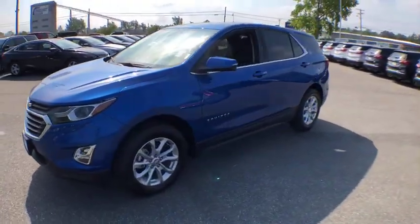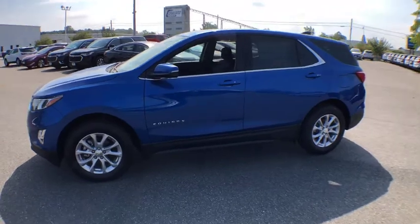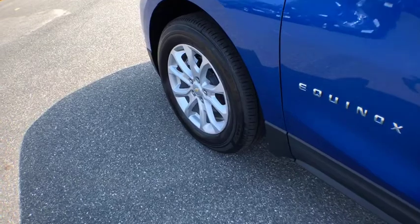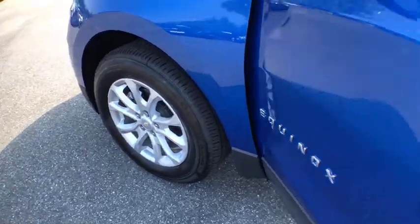Here are some of this vehicle's great options. Remote start. All-wheel drive. Stability control. Anti-theft security system. Floor mats. Cruise control. Keyless start. Hands-free communication.